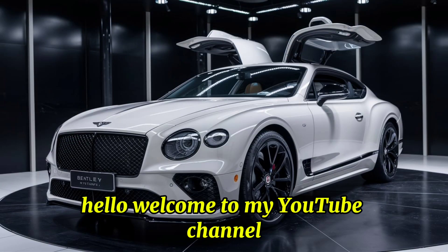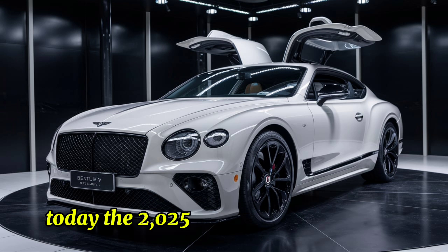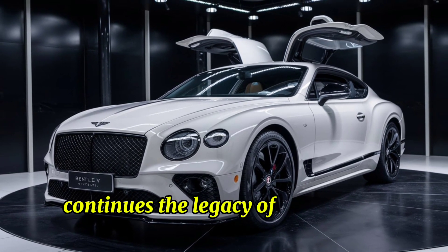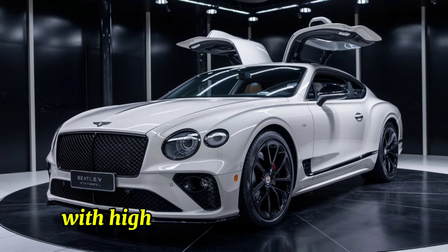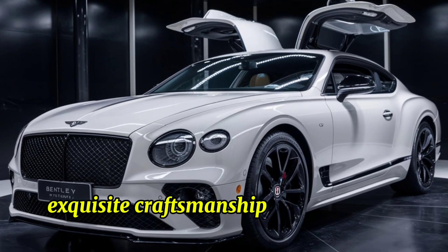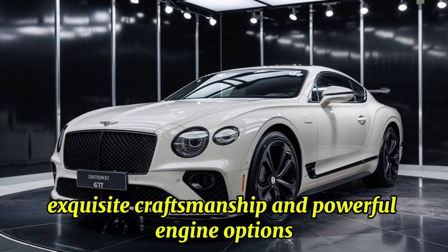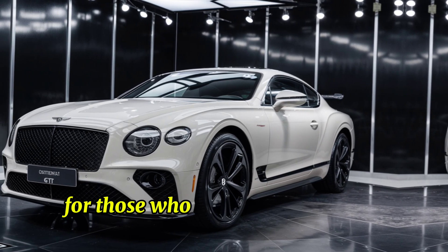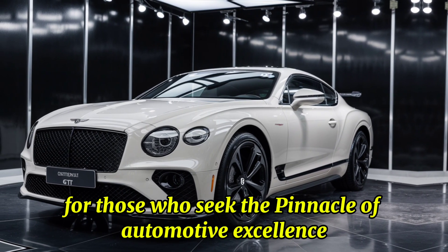Welcome to my YouTube channel. The 2025 Bentley Continental GT continues the legacy of combining opulent luxury with high performance capabilities. Known for its elegant design, exquisite craftsmanship, and powerful engine options, the new Continental GT offers a sublime driving experience for those who seek the pinnacle of automotive excellence.